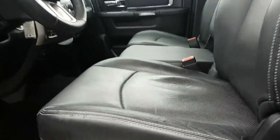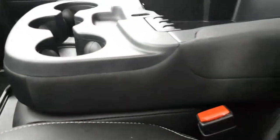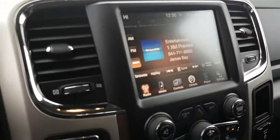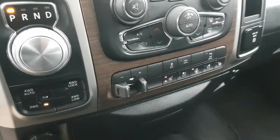Seating for six. Leather heated ventilated seats. Lots of storage. It's nav-ready. Heated steering wheel. Trailer brake controller, eight-speed transmission.